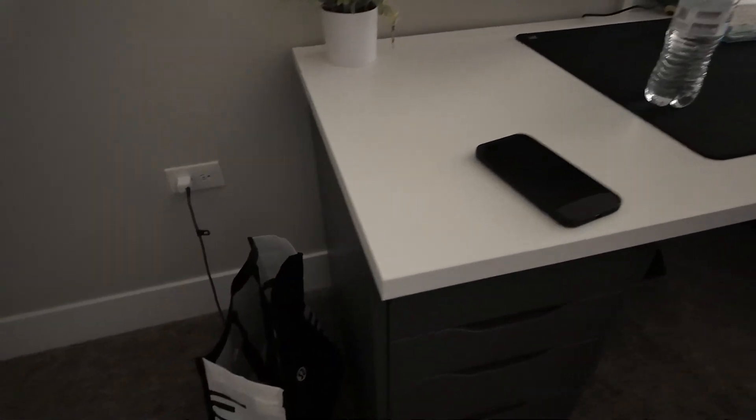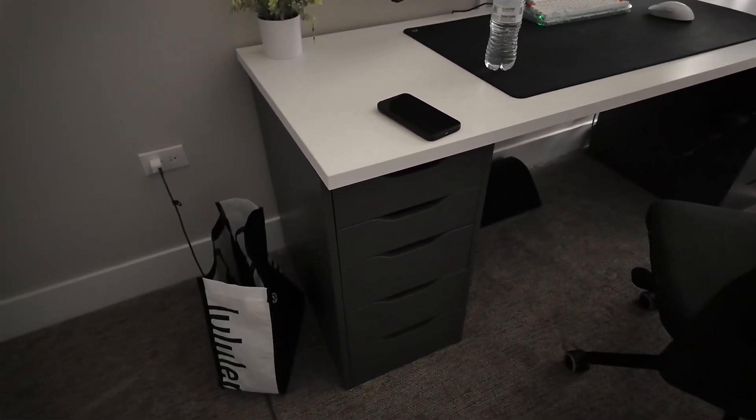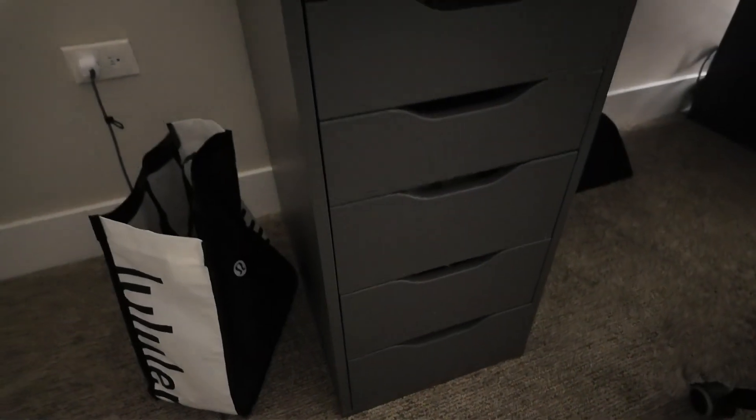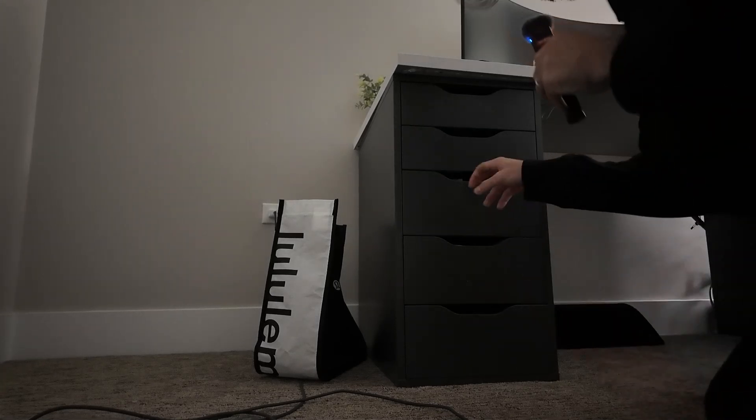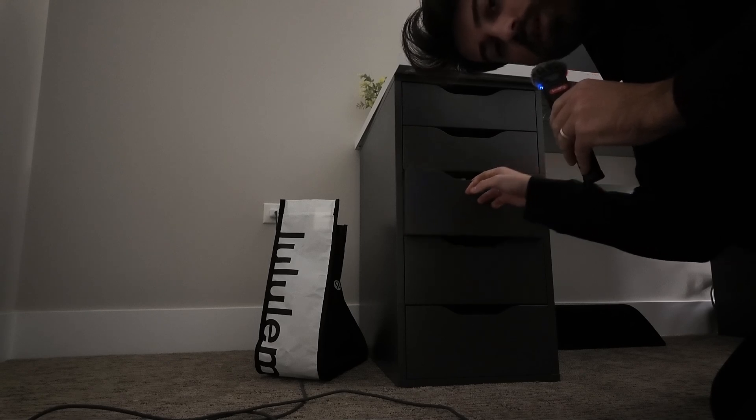Here's the legendary Lululemon bag for the envelopes. Here is the shelf — I got this from IKEA. Don't ask me to link the products in the bio because I'm way too lazy for that. These shelves are also from IKEA. They still close and I think I've had these bad boys for like five years now.